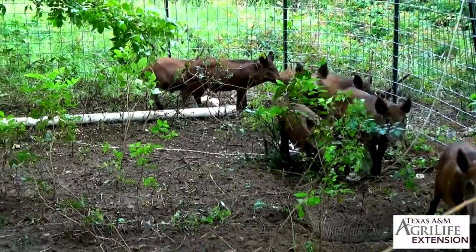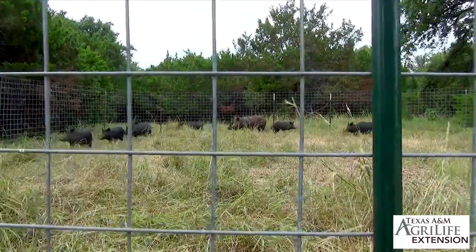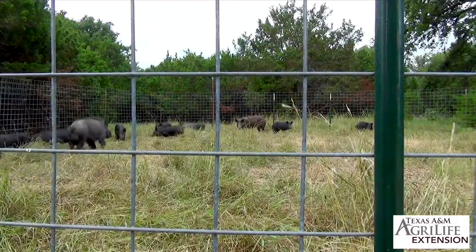I typically don't recommend trapping in small properties in urban areas. Trapping is an effective tool in urban areas, but it's a right-now solution.